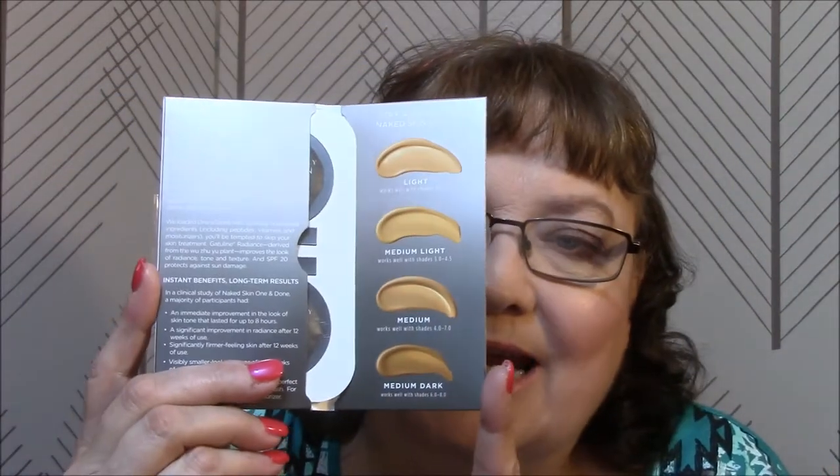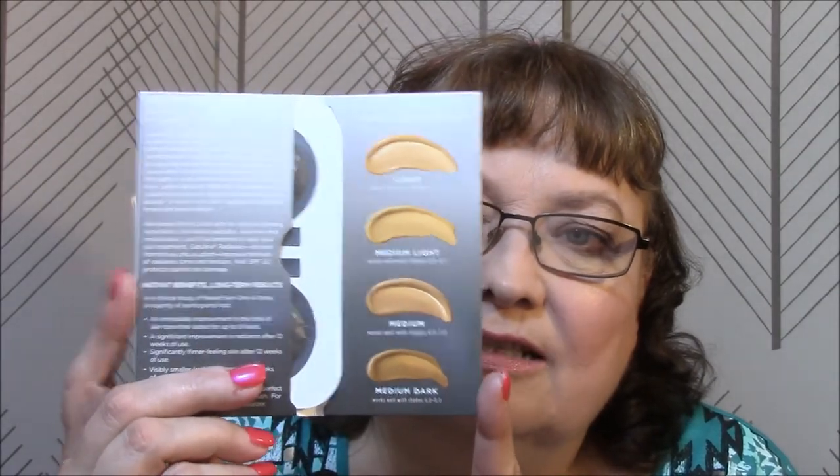With that stuff, I got Naked Skin by Urban Decay — One and Done Hybrid Complexion Perfector, Broad Spectrum SPF 20. This is Optical Blurring, Luminous Finish, and Paraben Free. There's a light and a medium light here; they come in light, medium light, medium, and medium dark. I will probably include everything but the light in the giveaway — I'm going to try the light one myself. Sorry if you're light-skinned, but maybe you'll know somebody with that skin color who wants to try it.